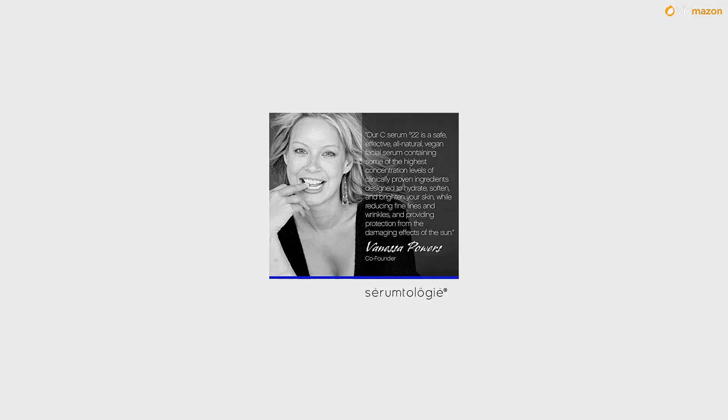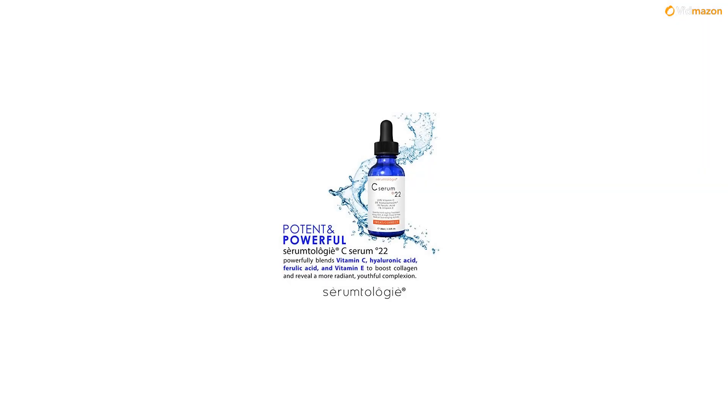Clients say: best serum I have ever used, and I have tried them all. Exceeded my expectations.